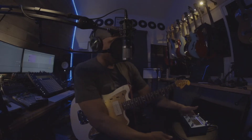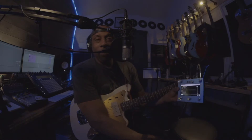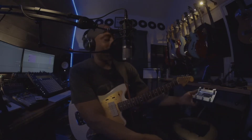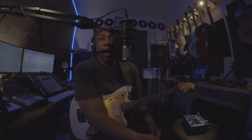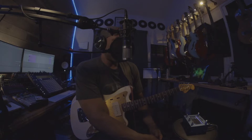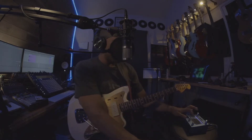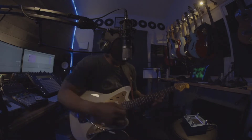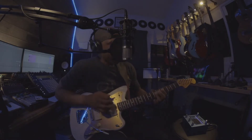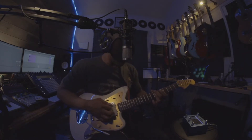I'm just blown away right now by the Poly Beebo. I got everything connected here in the lab and I wanted to show you guys some of the IRs and how amazing the IR sound is. It ships with a bunch of IRs already loaded in — for example, this one's called Concrete Tunnel, it's just a massive cavernous sound.